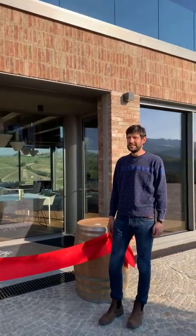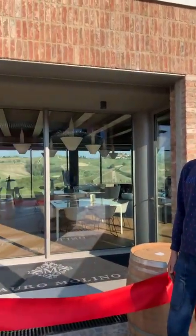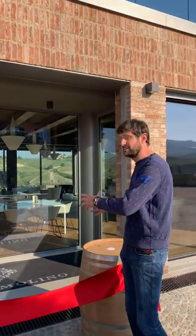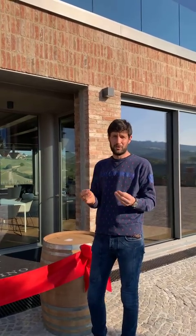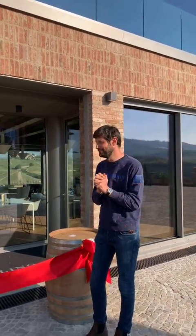The idea to build this tasting room is also the idea of having the tasting room in a vineyard — that's a great satisfaction for us. You can taste wine right next to Bricco Luciani, one of our single vineyards. We are located in La Morra, in the heart of the Barolo area, and our main production is Barolo.